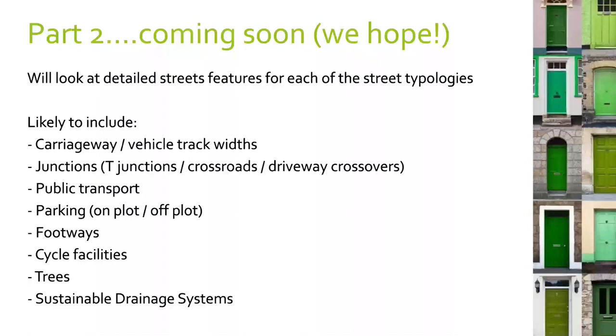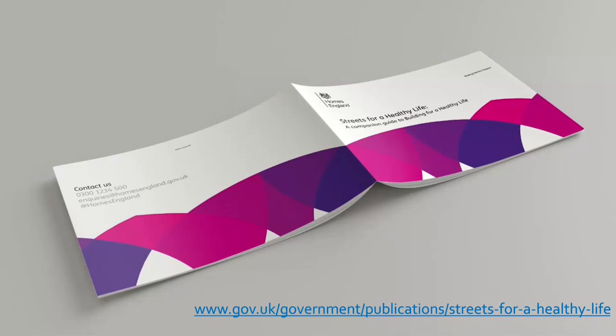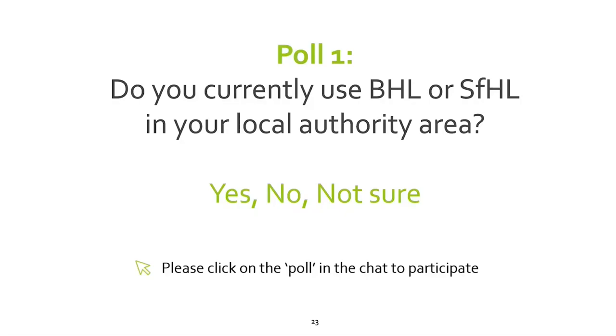If there's anything when you look at Streets for a Healthy Life that you'd find really useful to have details for, please let us know in the chat — this is very much a working beta testing document and Homes England would be really grateful for your feedback. The next slide gives you the download link for Streets for a Healthy Life, which has also been put in the chat. Finally, there's a quick poll to understand how many of you currently use BHL or Streets for a Healthy Life in your area. I'm then handing over to Julie.